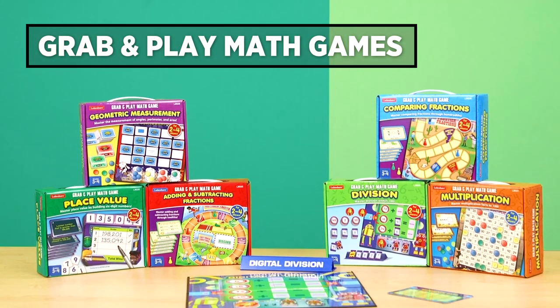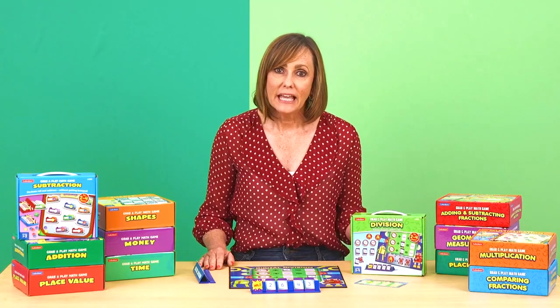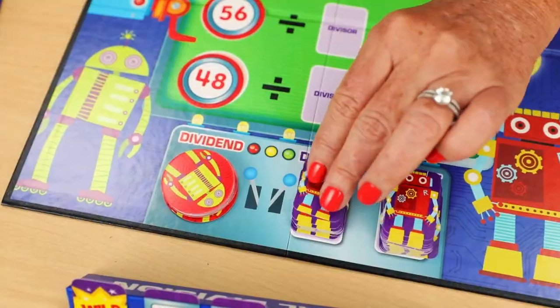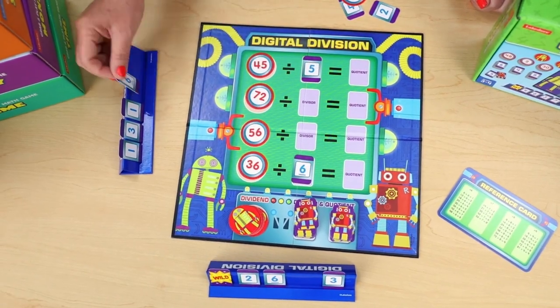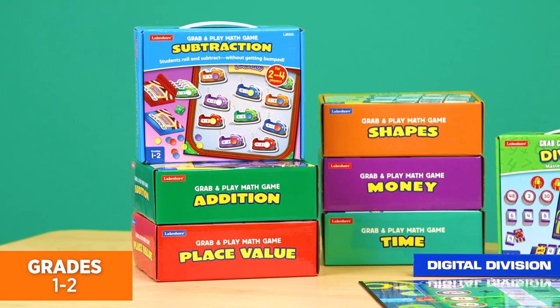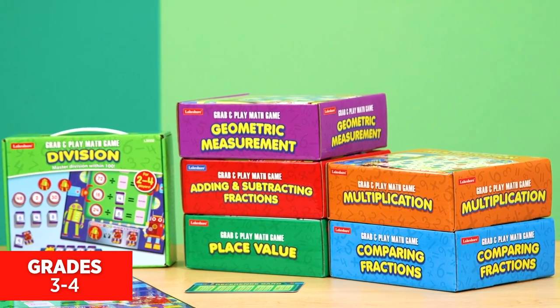Our grab-and-play math games are also fantastic for foundational math skills. They're ready to play, they're easy to set up, and kids can take them anywhere. In this one, up to four players build division equations in a robot factory, and the first one to use all their tiles and solve equations is the winner. There are six games targeting grades one and two, and six games targeting grades three and four.